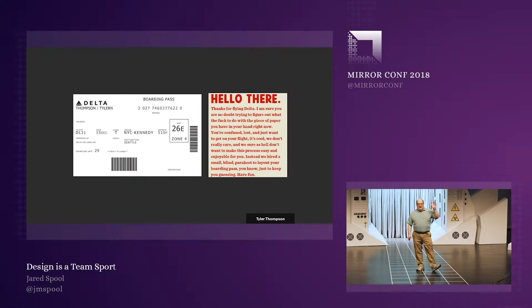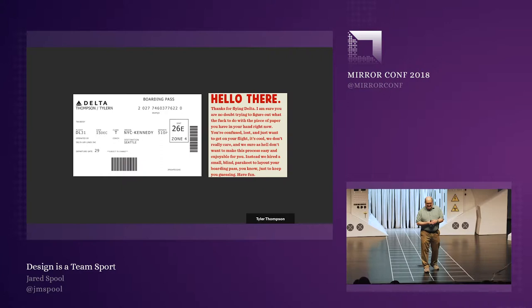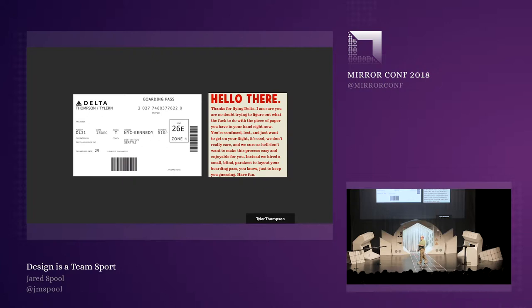But on this particular unremarkable day, Tyler looked at this thing and wondered about its design — why it was the way it was — and he wrote a blog post about it. He even described what he thought this boarding pass was trying to tell him. He wrote: "Hello there. Thanks for flying Delta. I am sure, no doubt, you are trying to figure out what the fuck to do with this piece of paper you have in your hand right now. You're confused, lost, and just want to get on your flight. It's cool. We don't care, and we sure as hell don't want to make this process easy and enjoyable for you. Instead, we hired a small blind parakeet to lay out your boarding pass, just to keep you guessing. Have fun."